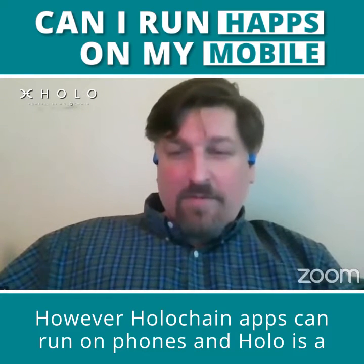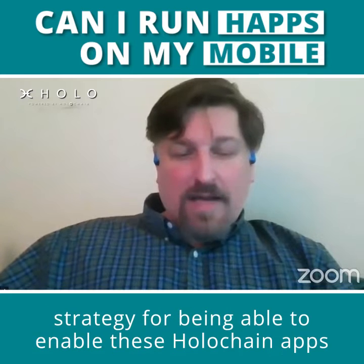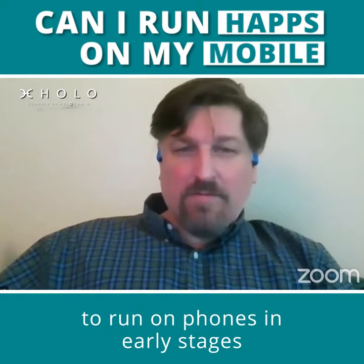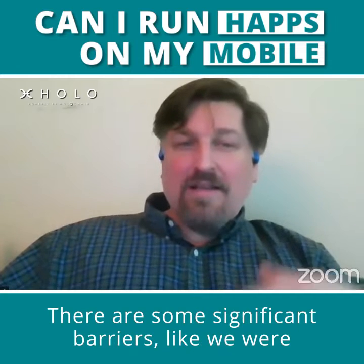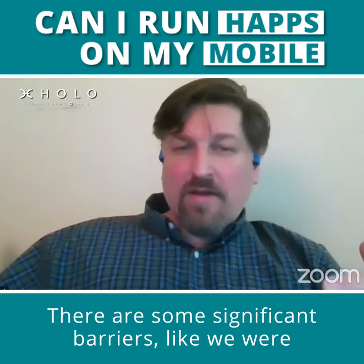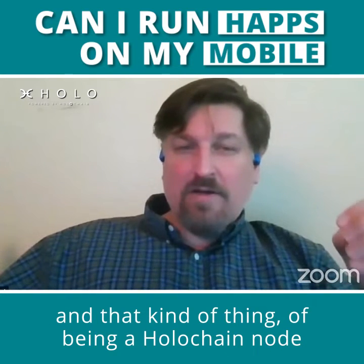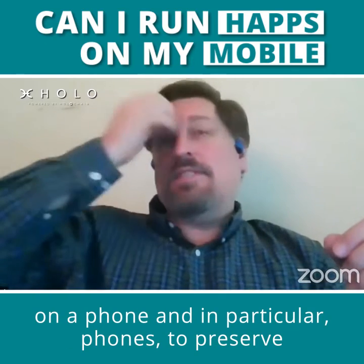Holochain apps can run on phones, and Holo is a strategy for enabling these Holochain apps to run on phones in early stages. There are some significant barriers, like we were just talking about — the battery usage and gossip traffic and that kind of thing of being a Holochain node on a phone. And in particular,